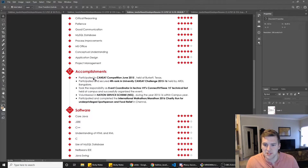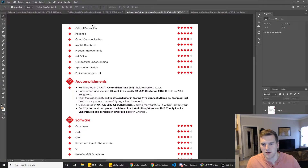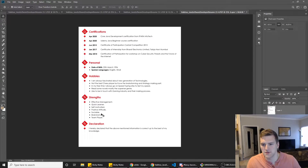The third page has accomplishments — you participated and secured fourth rank at a competition, and you volunteered — so accomplishments are good. I'd probably take out the personal section and hobbies, because that'll help us get this down to one or two pages. You have strengths, software, and skills — those are all very similar things. I'd probably get rid of strengths as well because you've got redundant stuff: 'quick learner' appears in both strengths and skills, so you don't need that twice. Probably get rid of hobbies, strengths, and declaration.